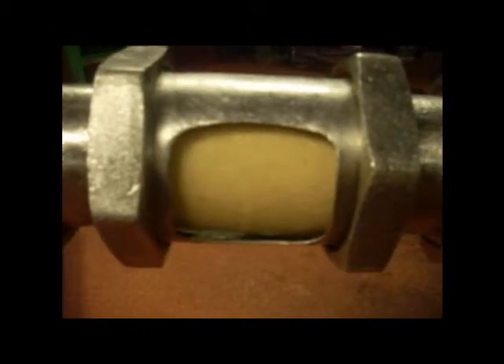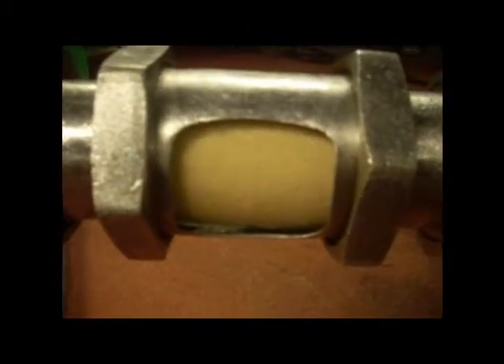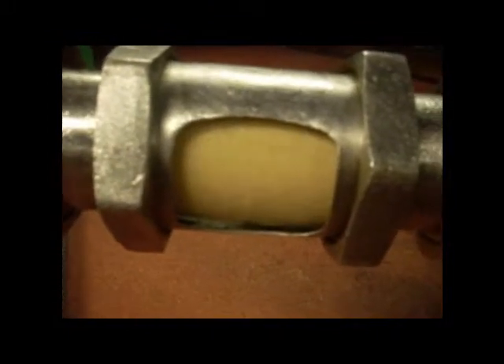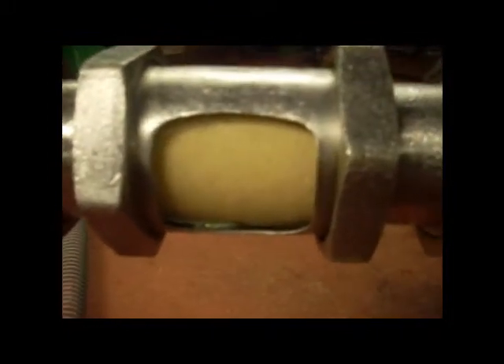Today we're on the yeast side and fermentation side of the brewery. Right now we are cropping yeast from the London Pride Ale, and you can see the yeast is flowing out of the conical from the bottom, through the hose, and it's actually traveling quite a ways to the yeast tank.